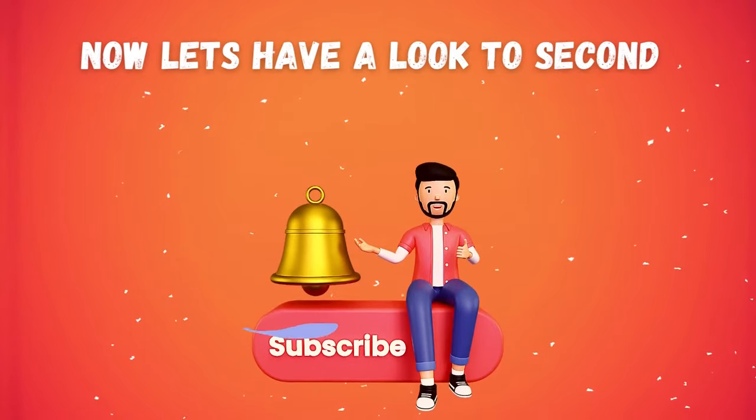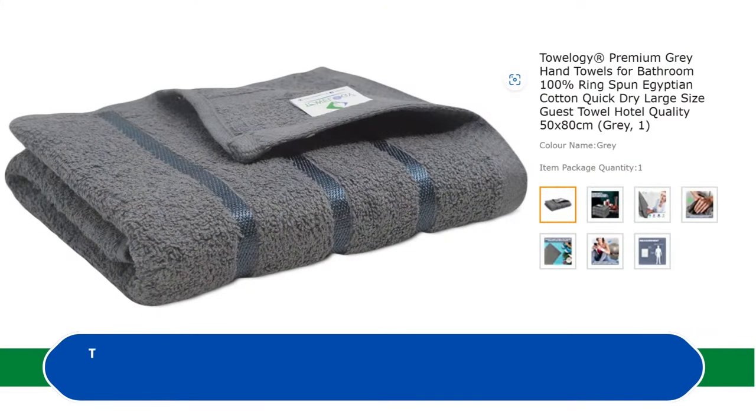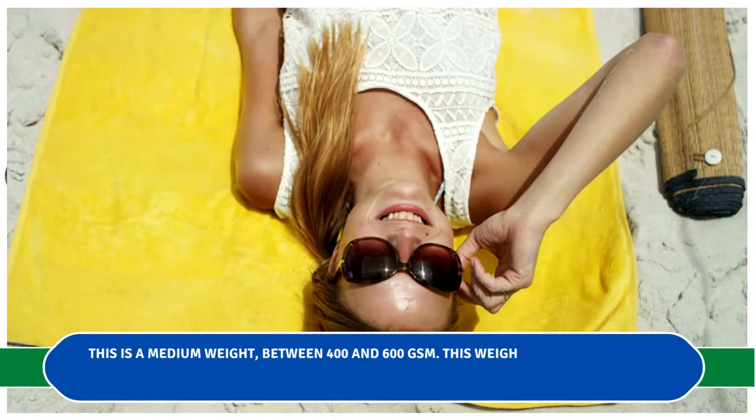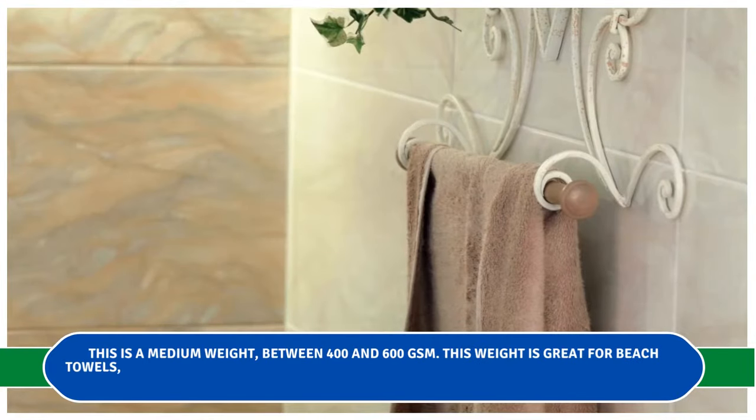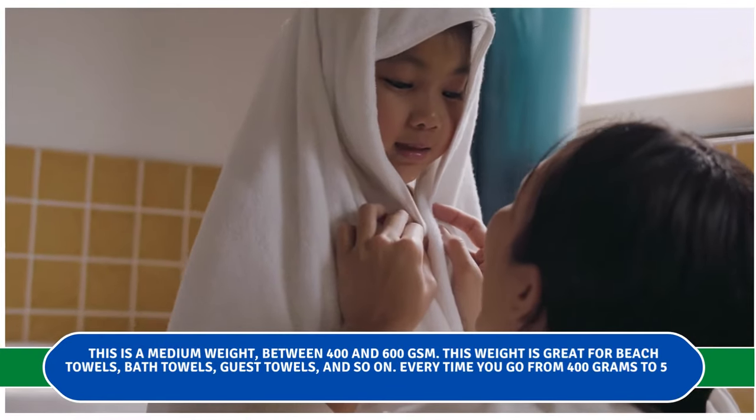Now let's look at the second category: 400 to 600 GSM. This is a medium weight range, and it is great for beach towels, bath towels, guest towels, and so on.